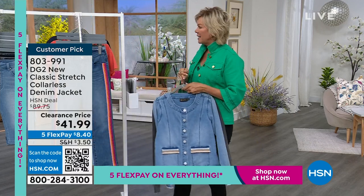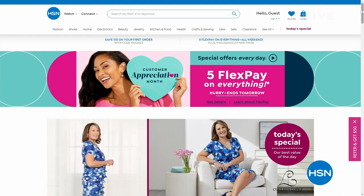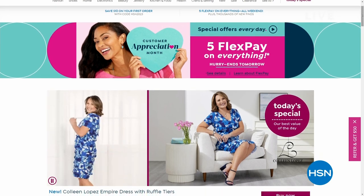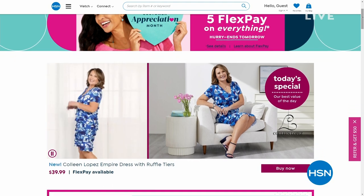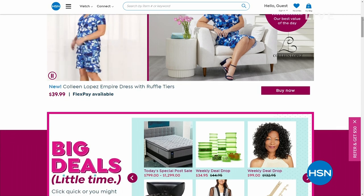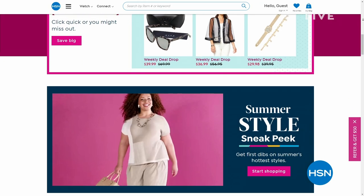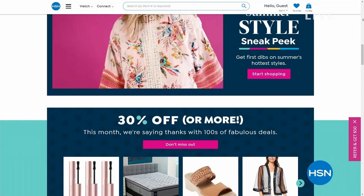If you shop with us a lot on HSN.com, you see everything that comes full cycle — there's Colleen front of our homepage with today's special coming up this afternoon. We have five flex on everything as we celebrate a sneak peek of summer style. We want you to be ready — it's around the corner. We have some cute things to share, including weekly deal drops available until tomorrow night at midnight, then the price goes up.